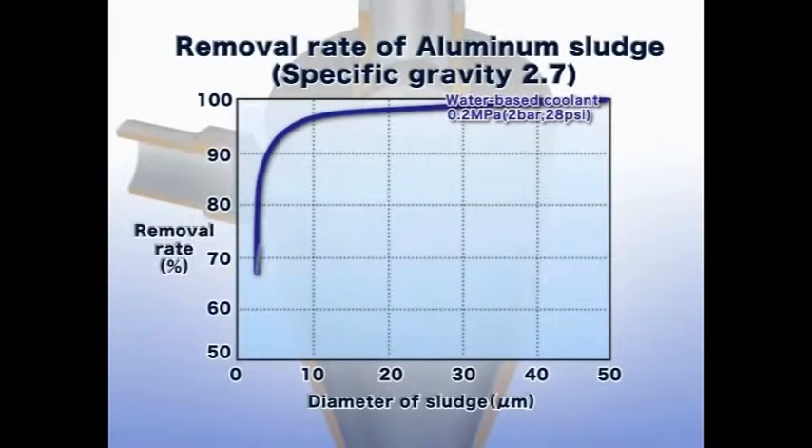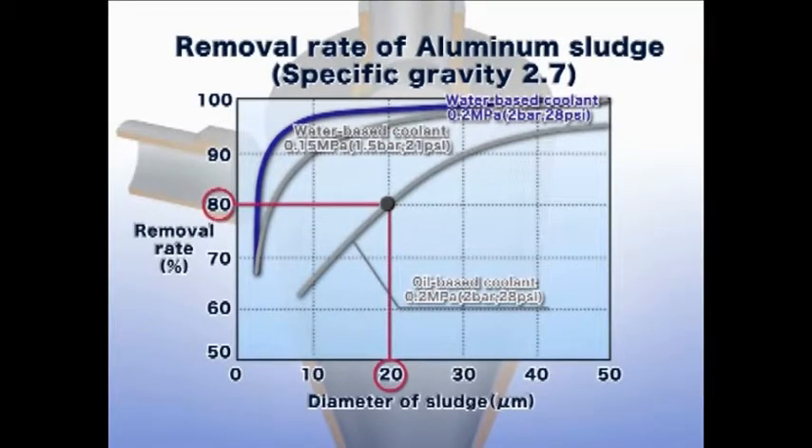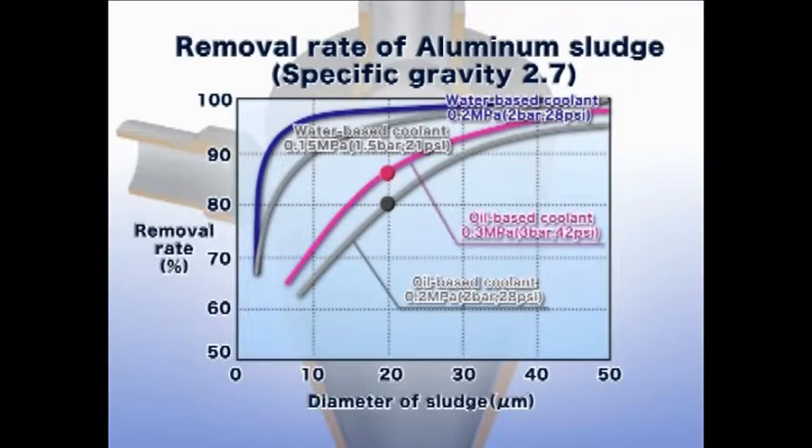The excellent removal rate is confirmed under the condition of oil-based coolant and 5 centistokes kinematic viscosity. It is possible that 80% of the sludge of 20 micrometer particles are removed. When the supplied pressure rises further to 0.3 megapascals, the removal rate rises to about 87%.